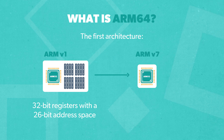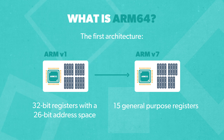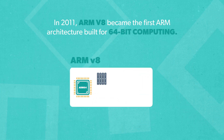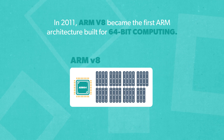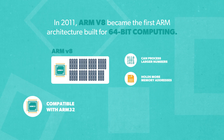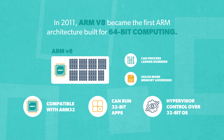ARM evolved through several 32-bit versions, capping off with 15 general-purpose registers in ARMv7. In 2011, ARMv8 became the first ARM architecture built for 64-bit computing. ARM64 uses 31 registers that are each 64-bits wide, meaning its registers can process larger numbers and hold more memory addresses. ARM64 is also compatible with ARM32, so you can easily run 32-bit applications in a 64-bit OS, and you can use a 64-bit hypervisor to control a 32-bit OS.